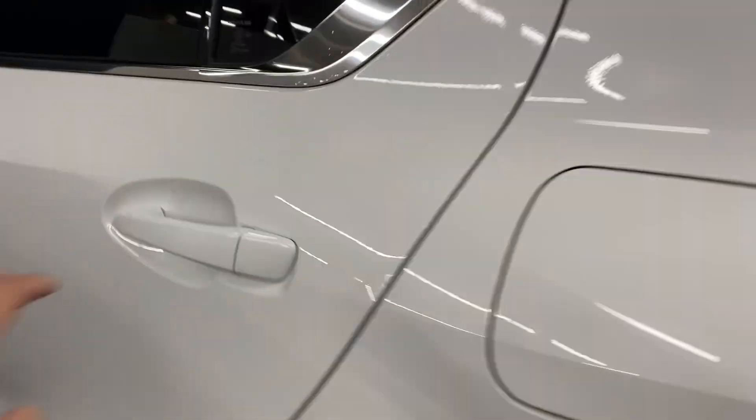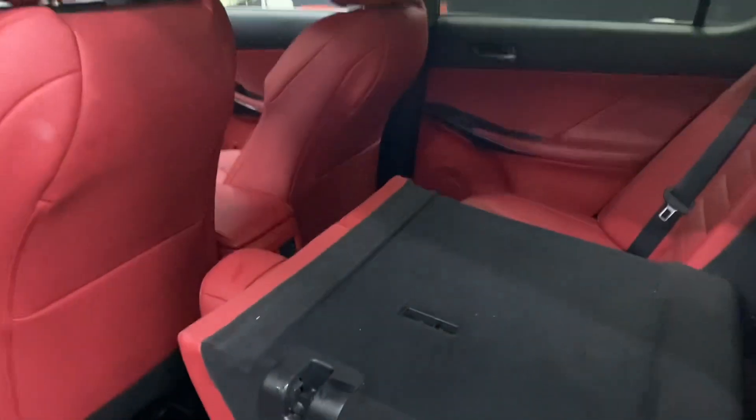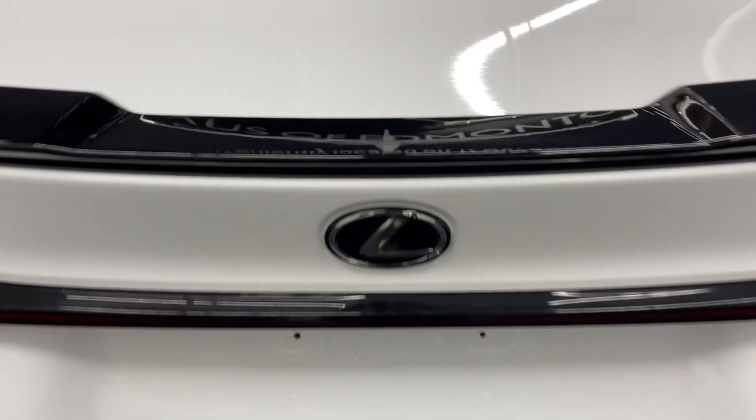Heading into the rear seats, you have your cup holders and armrests in the middle. You also have latches above the seat to release them. In the rear trunk, you have plenty of space, with your spare tire below, and a manual closing trunk.